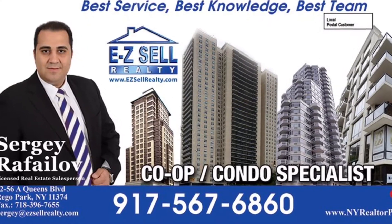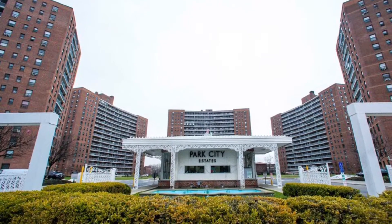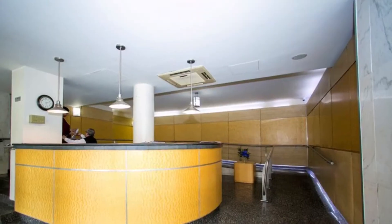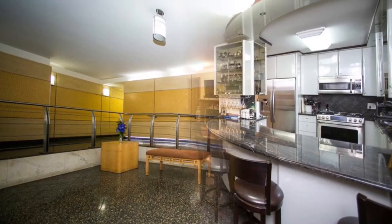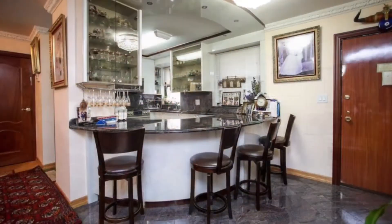My name is Sergei Rafaylov with EasyCell Realty. I'd like to present a luxurious three-bedroom, two-full-bathroom co-op apartment located in Rego Park, New York. The complex offers 24-hour doormen and security.